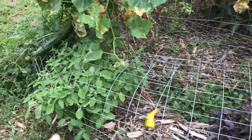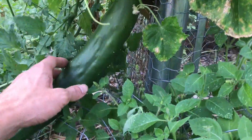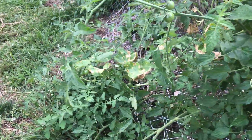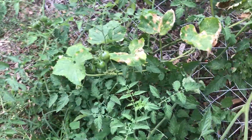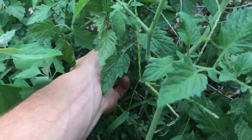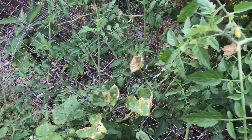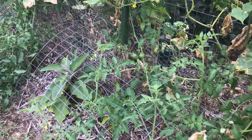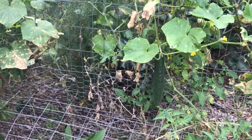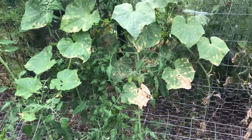Got some basil, more basil. Got some nice cucumbers growing here. This is that long variety. All these tomatoes on the outside, these ones are self-seeded, came up on their own. I'm not sure exactly what variety it is. Nice looking tomato though. Good flavor too. So just on this fence and on the outside, we're getting nice production.